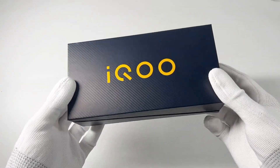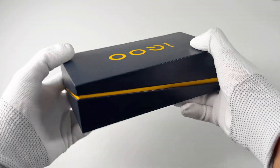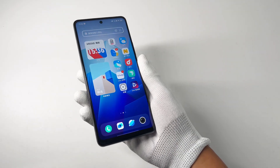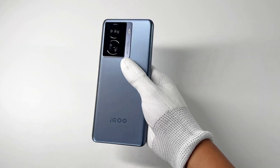Recently, iQoo released the brand-new iQoo Z7 for less than $300 USD. It's equipped with a 5000mAh dual-cell battery and can support up to 120W fast charging. Today let's do several tests to see the charging performance of this low-price mobile phone.